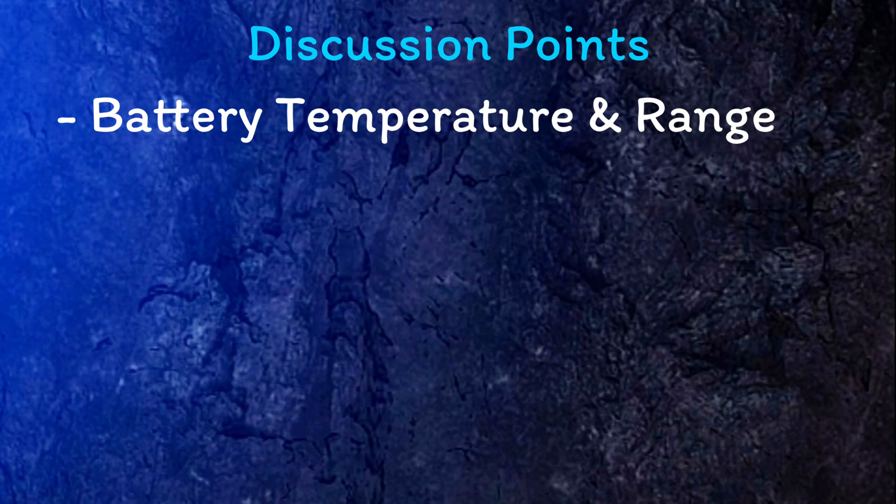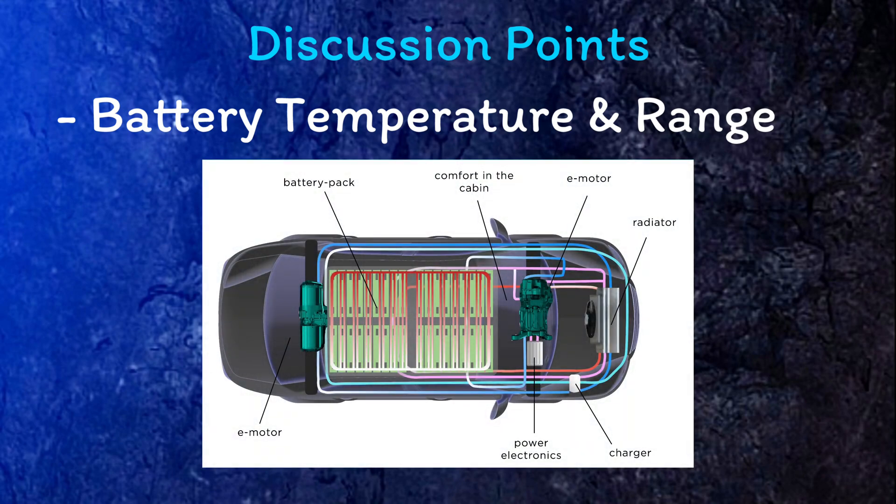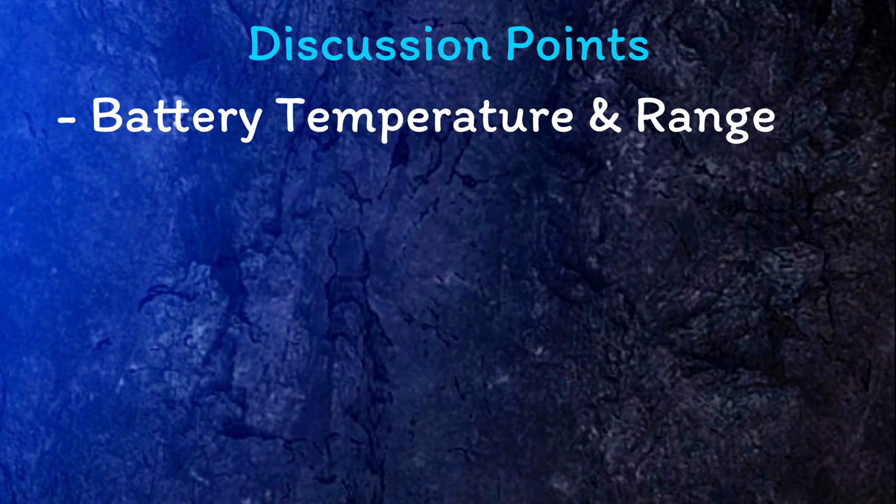In all EVs the battery temperature works optimally somewhere around 21 degrees or so, and if the battery is colder it will be less efficient and you'll get less range. Many modern EVs, especially Teslas, overcome this by not only heating the cabin when you're prepping the car but also heating the battery itself to bring it up to optimum before you start. Unfortunately — and this is a failing of the Nissan Leaf — it doesn't have active battery heating.